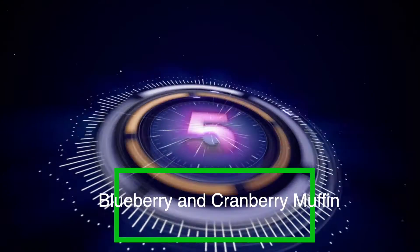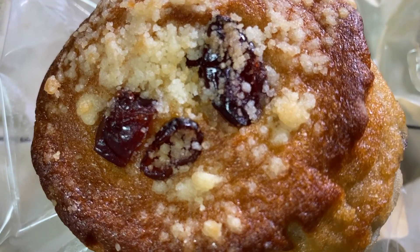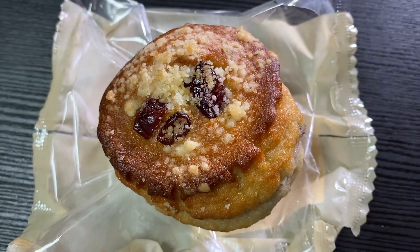Coming up at number five is the blueberry and cranberry muffin. This is actually the first time I've seen this particular muffin at 7-Eleven here in Japan, so I definitely had to give it a try. It looks just saturated with blueberries and cranberries. I put this in the microwave and it tastes like a fresh homemade muffin.